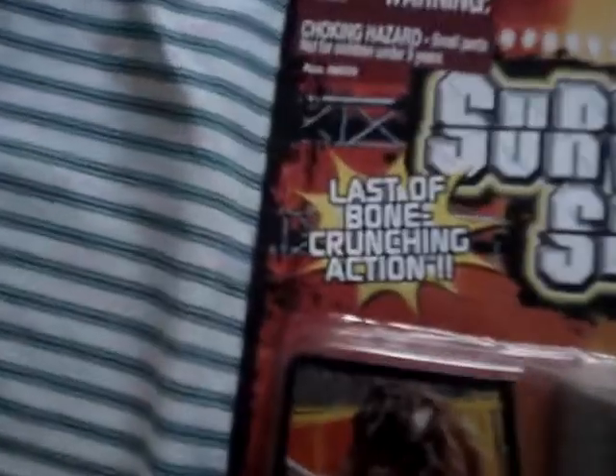First thing - it's Mankind from Survivor Series. It's the last of the bone crunching action and it's supposed to be a significant series, so it comes with a gold plated WWF logo in the back and it has Mankind's autograph right on the leg. You can see it right there.